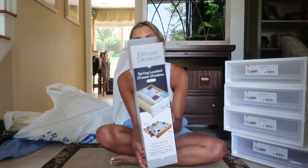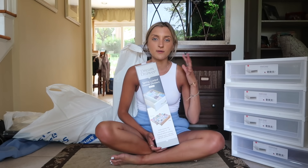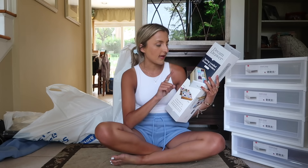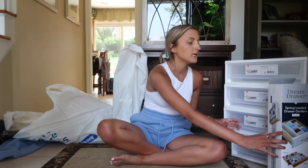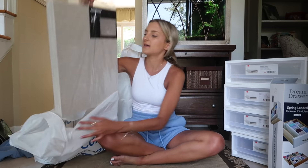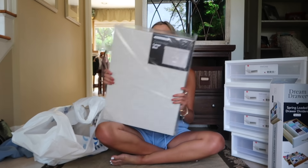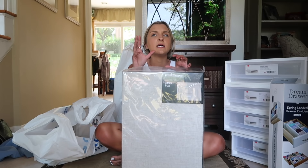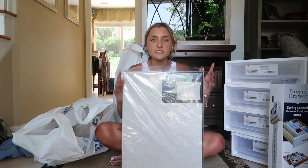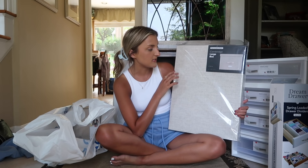I also got these Dream Drawer spring-loaded drawer dividers. I've had packs of these over the years — in my bedroom at home, my dorm, my sorority house, all of the above. They only had one pack left; it comes with a set of two, but they're awesome because they expand out to whatever size you need. I picked up an extra pack while they were there. Then I grabbed three of these large boxes — perfect to put on top of my closet. My closet is a kind of weird shape, so I'm going to use these boxes up top to fit different hats, purses, and random things. I like these because they break down; I got them in a soft linen color — they also had gray and dark gray — and they're 15 by 20 inches, which is perfect.